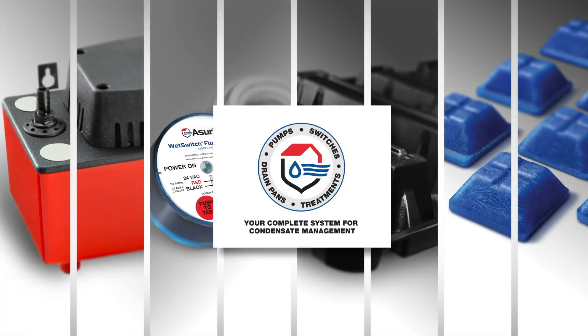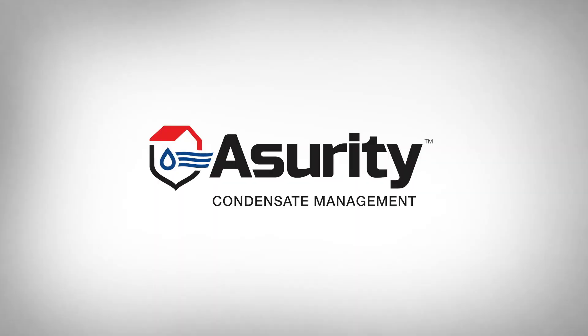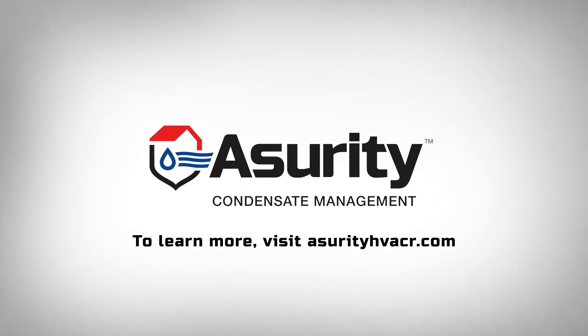Stop piecing systems together. Get the job done right with Assurety, your complete system of condensate management solutions. To learn more, visit AssuretyHVACR.com.